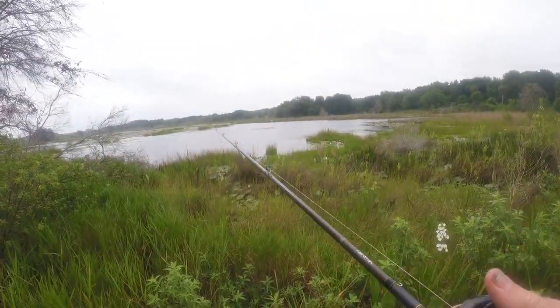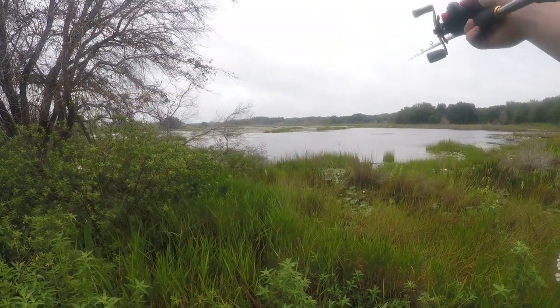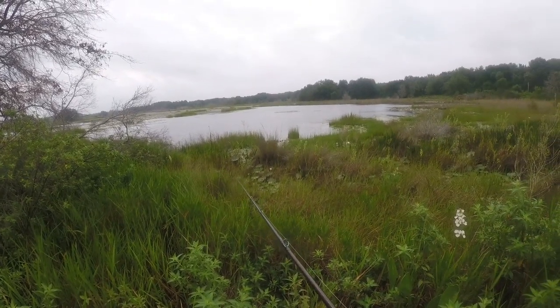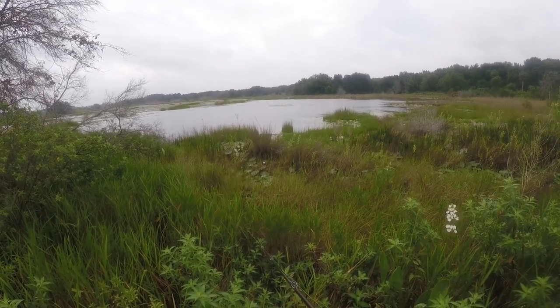Alright guys, new spot — see what we can get here. No blow-ups at the last spot unfortunately, that was kind of sad. It is what it is, we might throw the senko or a swim bait here as well.